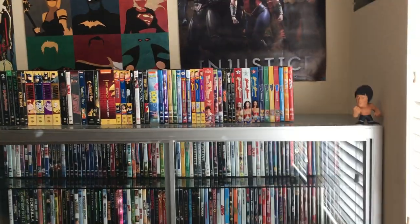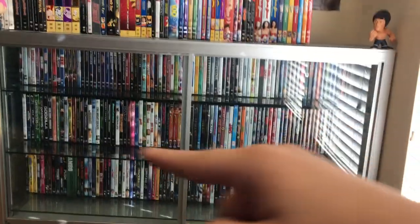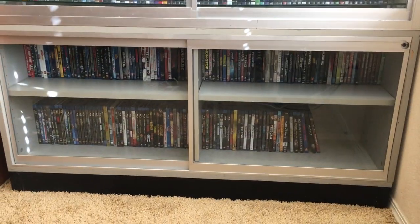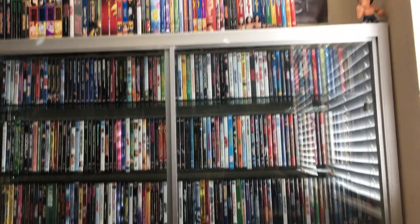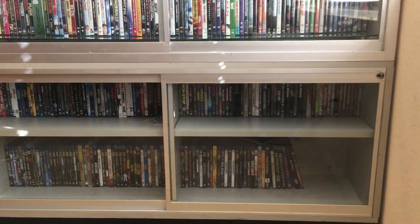And then you have pretty much my DVD collection right here. The very top are the TV shows, everything in here are movies, and then on the bottom you have Blu-ray movies. When you have nothing to watch even though you have so many things right here.